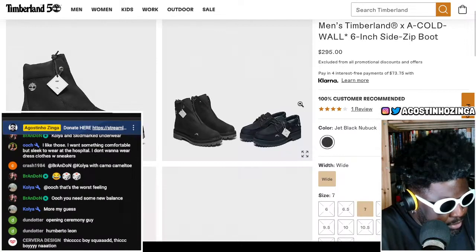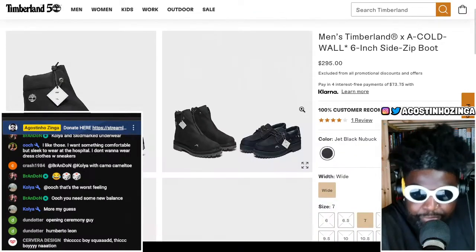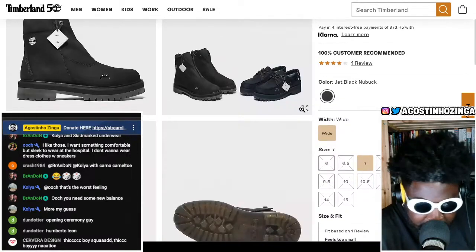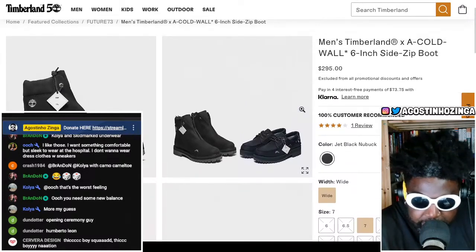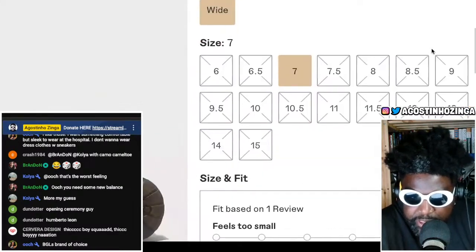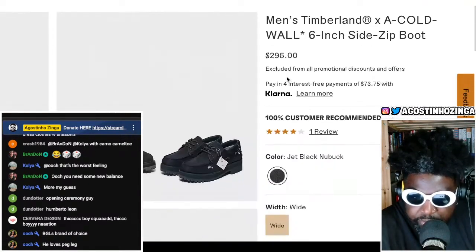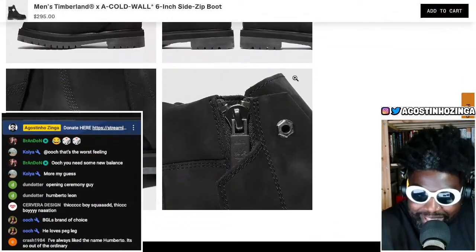Yeah, Humberto Leon from Opening Ceremony — the amount of stuff I got on sale from Opening Ceremony back in the day. There was that brand Peg Leg — I must have bought like four tracksuits from Peg Leg, floral ones. I don't even know where they are now. I think I paid more for shipping than I paid for them individually. Anyway, the boots I want are all sold out unfortunately — only size seven is left, but they are only 295 to 300 pounds, so not too bad.